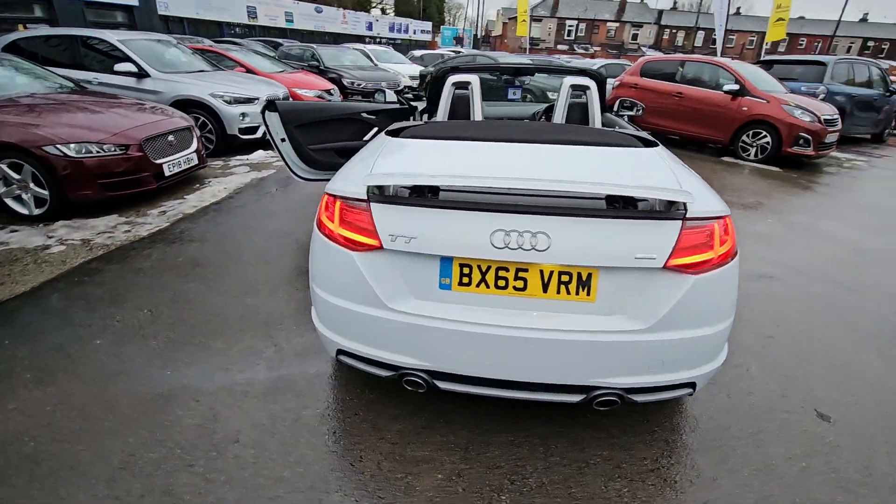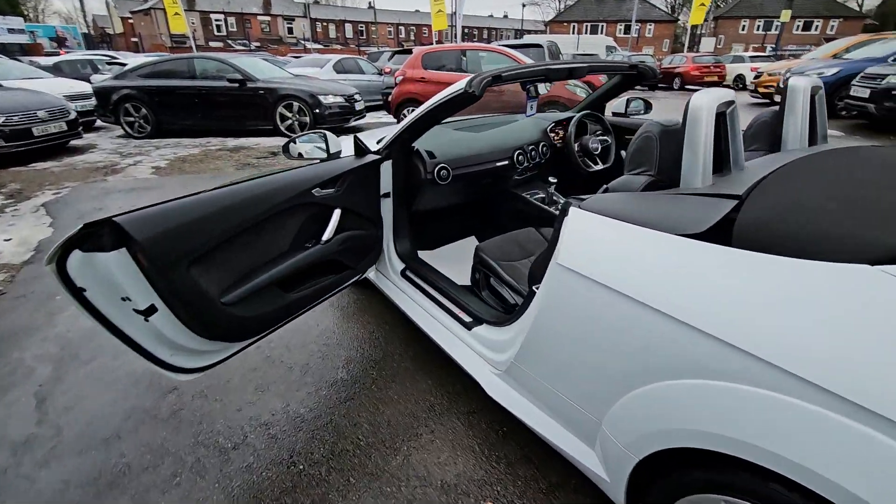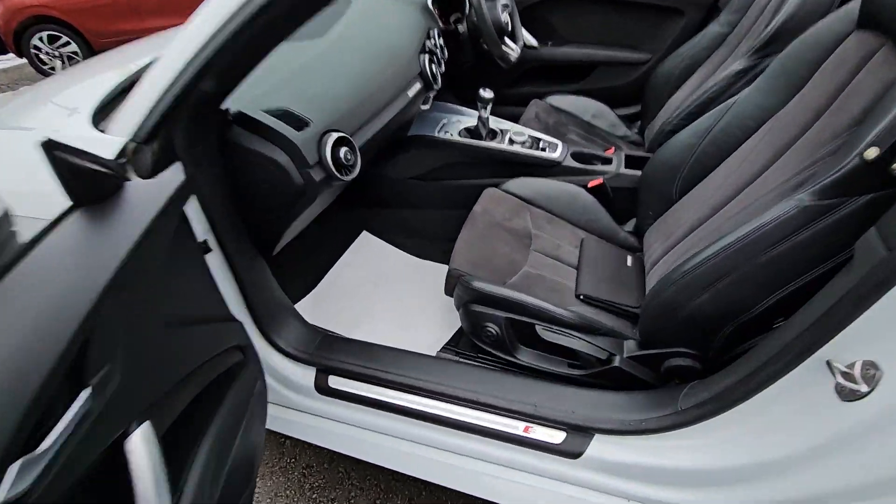Hi everyone, it's Braden at Cromptoway Motors and this is our latest arrival. This is a stunning 2015 65 plate Audi TT.